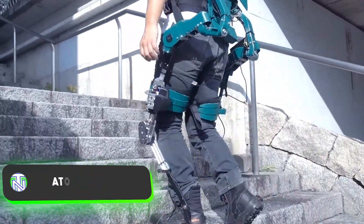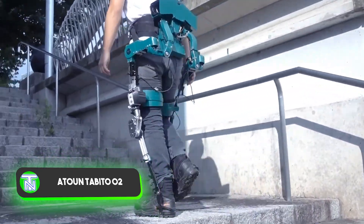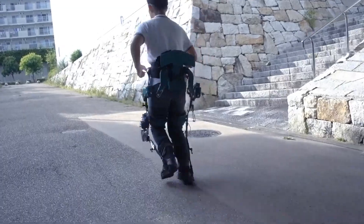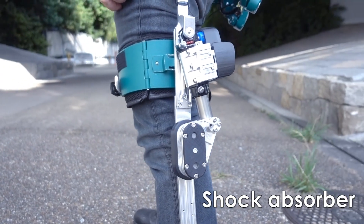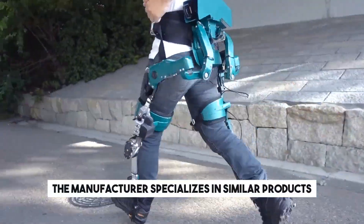The developers of this exoskeleton are confident that it enables effortless running on various terrains. Originating from Japan, the device is designed to alleviate strain on joints and the waist, additionally mitigating a portion of the impact typically associated with running. The manufacturer specializes in similar products.